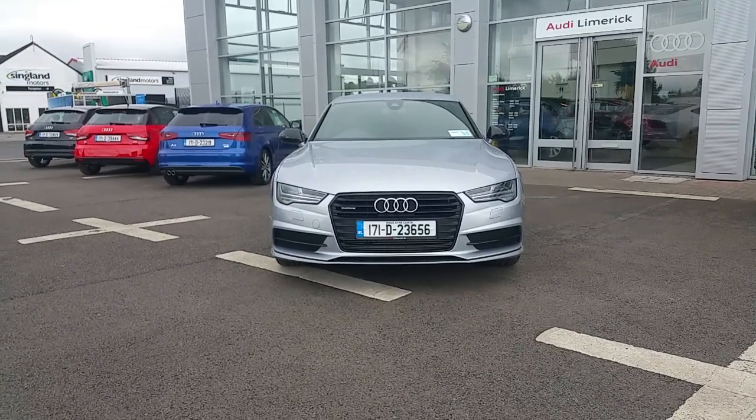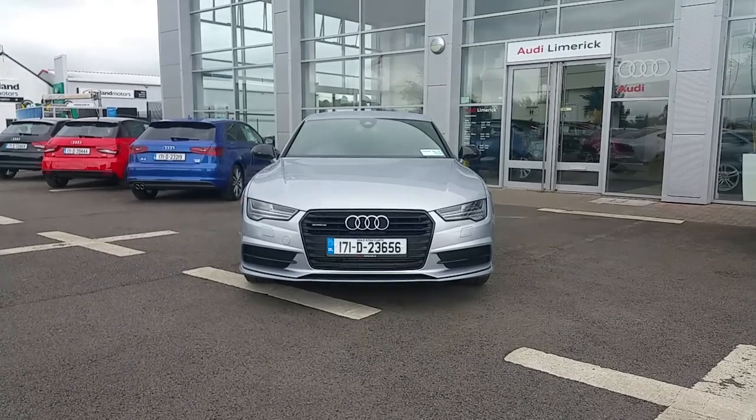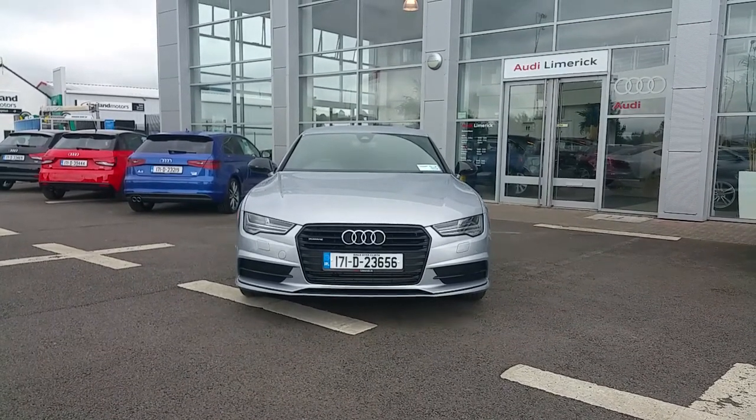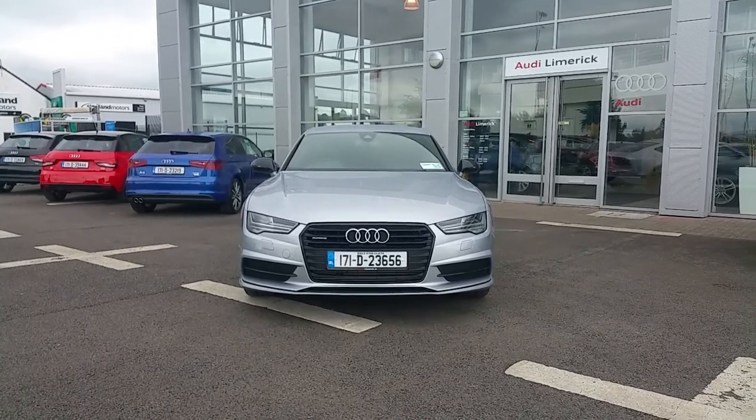Hello and welcome to Audi Limerick online sales. Here we have a 2017 Audi A7, 3.0L TDI, 218bhp, Quattro S-Tronic S-Line with a competition pack.